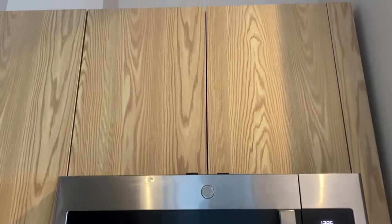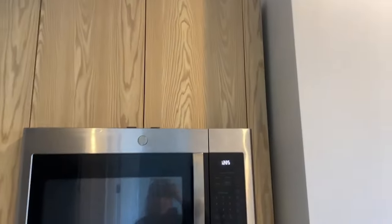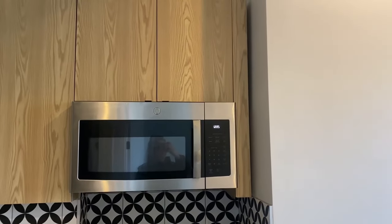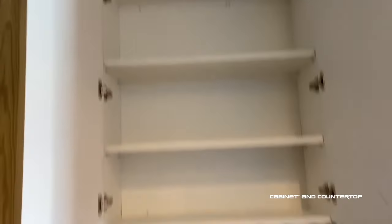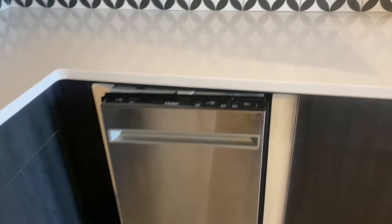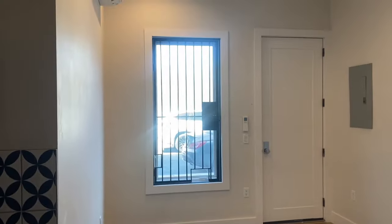I'm laughing because the realtor double booked so he couldn't be here — he's trying to give me the code to get in and it wasn't working at first. But there's a lot of countertop space which we love, a dishwasher which we love, and we'll definitely have to get curtains for privacy.